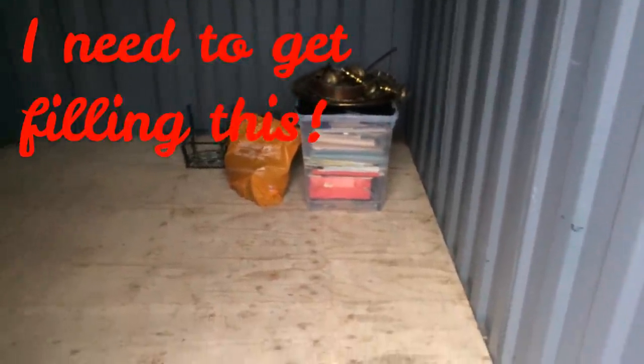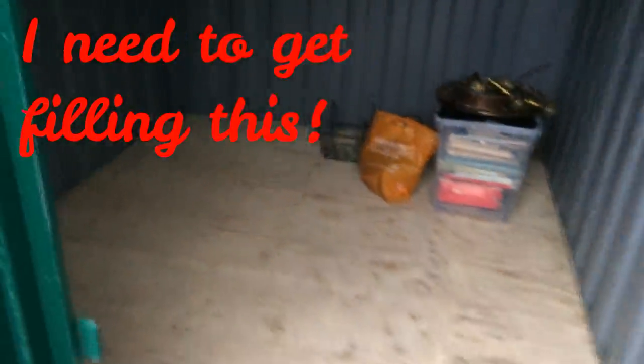You'll probably get a better accurate representation of size now with that in there. I mean, that's a pretty big box there as you can see. It's pretty big, the storage lock up.